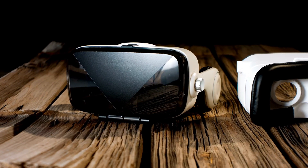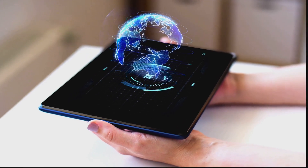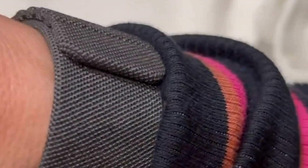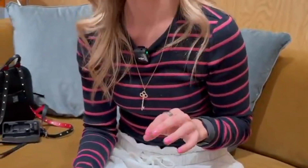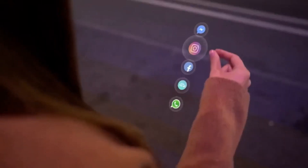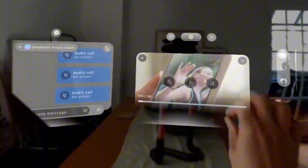And then there's the game-changing input system: the EMG wristband. This band detects tiny electrical signals from your muscles, allowing you to swipe, scroll, and click with subtle gestures. Imagine taking a photo mid-jog with a tap of your fingertips, or navigating menus effortlessly. It's like magic — except it's real.